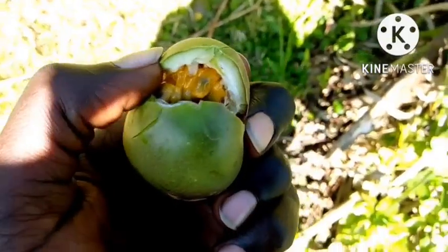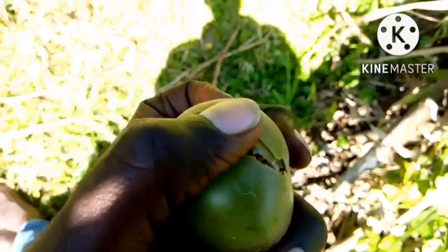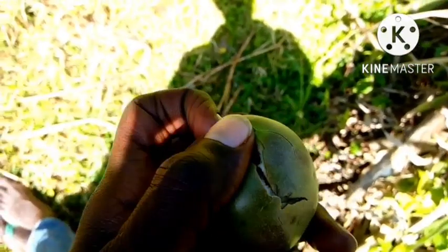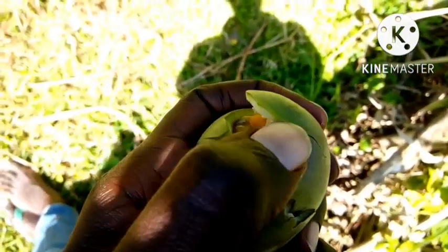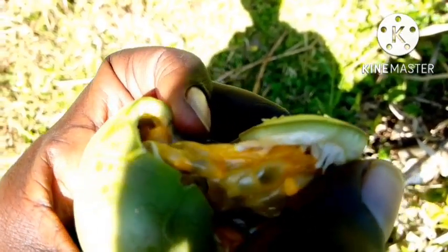You can see very juicy — look at that color. Is it pink or yellow? I can see it's pink, something like pink. Very juicy.